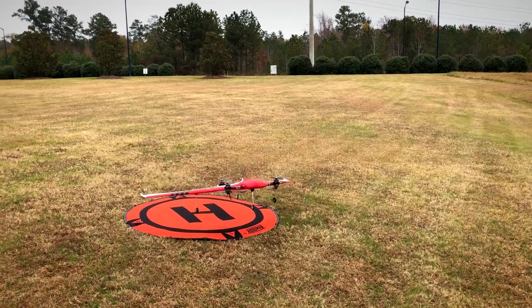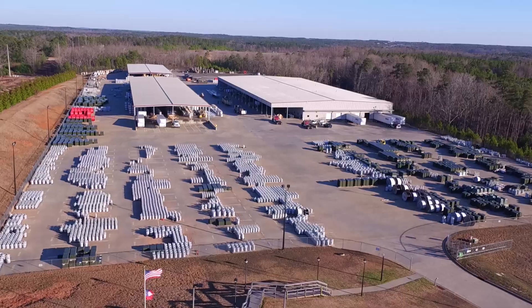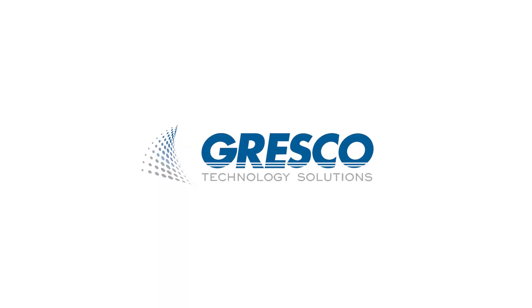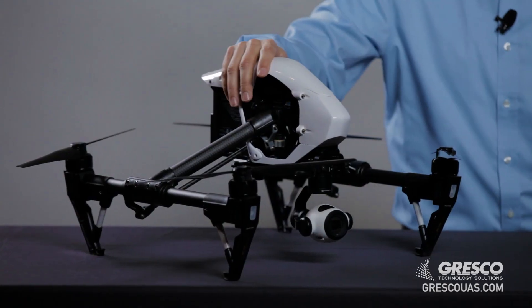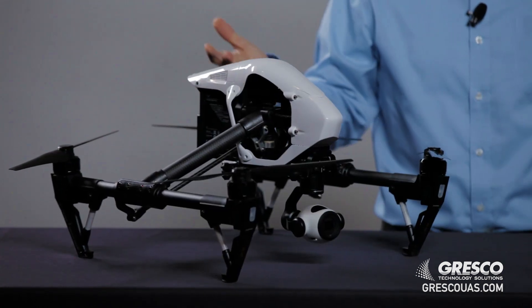So your company has decided to start a drone program — congratulations. Today we're going to cover the five steps that our customers use to create a successful drone program. I'm Rusty with Gresco Technology. One of the most common stories we hear is people get excited about starting their drone program and they go out and the first thing they do is buy a drone. And then unfortunately it ends up sitting on a shelf for months, even a year.